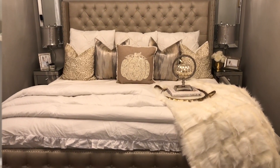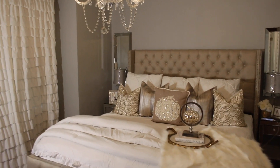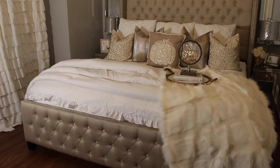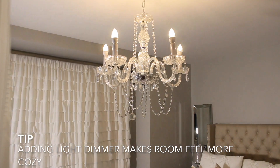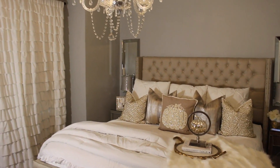This is how I add texture to my room with white bedding — I add different pillows and throws. A throw blanket adds a lot of texture, especially a faux fur one for fall because you want to feel more cozy. I'm in love with this one I found at HomeGoods for $39.99.